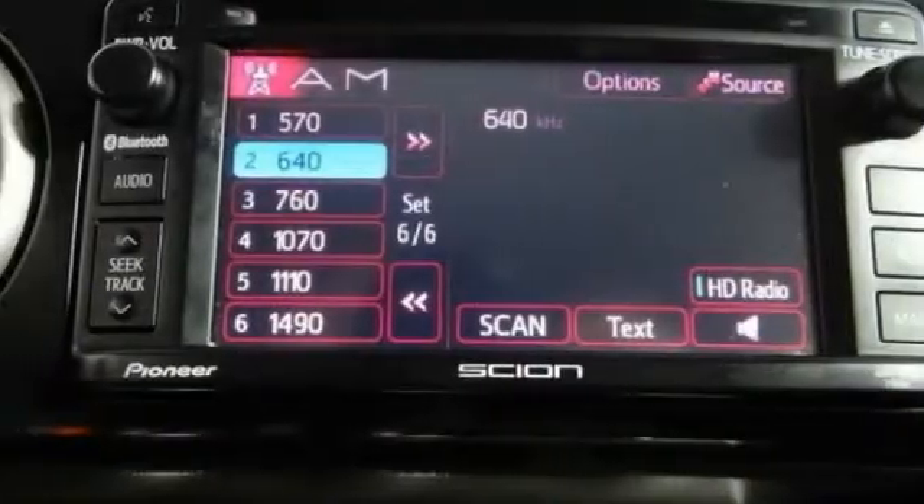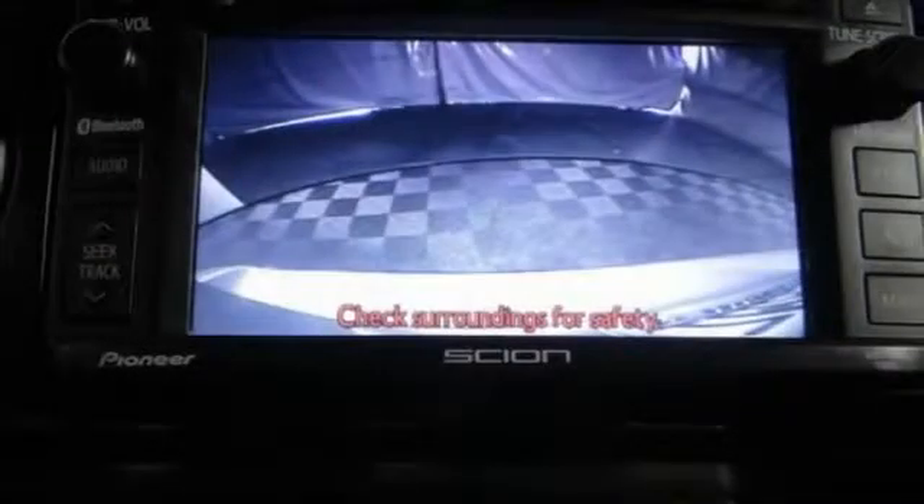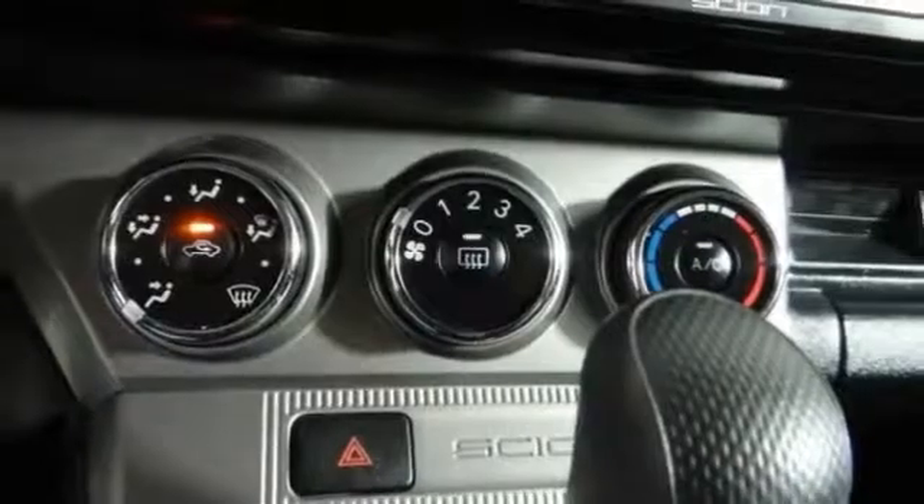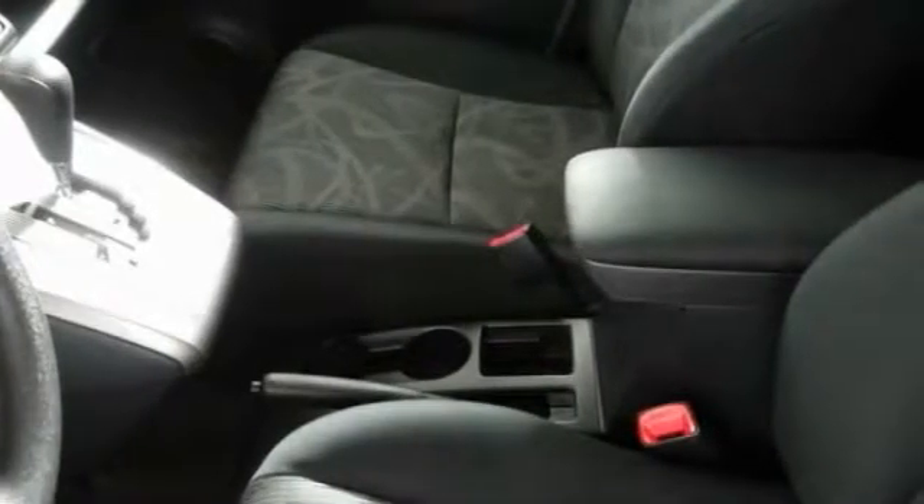Traction control, air conditioning, dual airbags, power steering, four-wheel disc brakes, fog lights, power windows, electronic stability control, trip computer, rear window defroster.